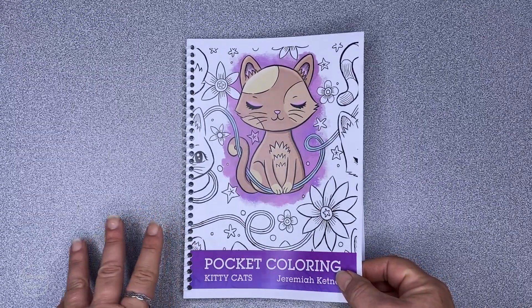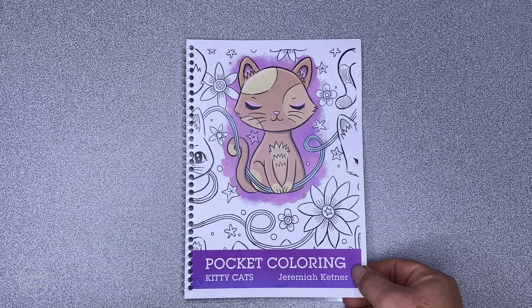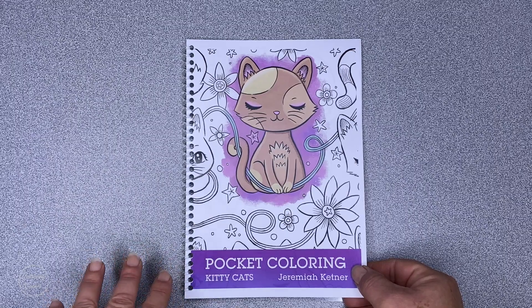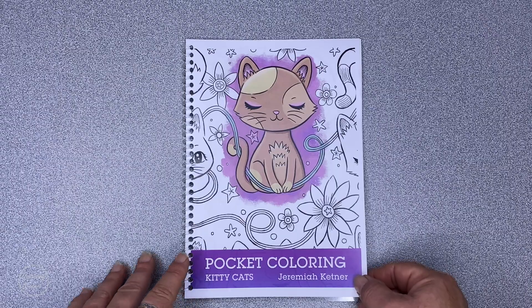Jeremiah excels at watercolour and he also makes little sculptures and whatnot. He has a shop where he sells the most beautiful artwork and he also has a Patreon, so I'll link to that below the video.